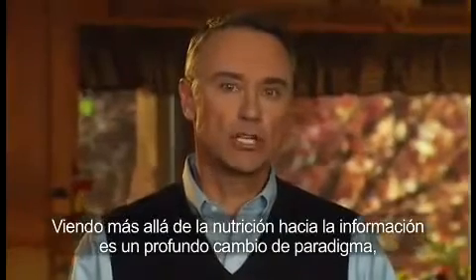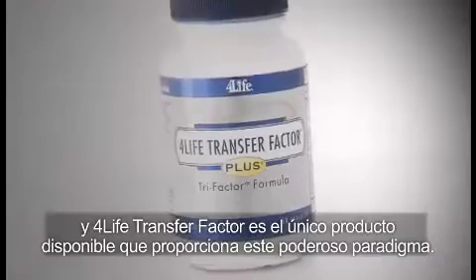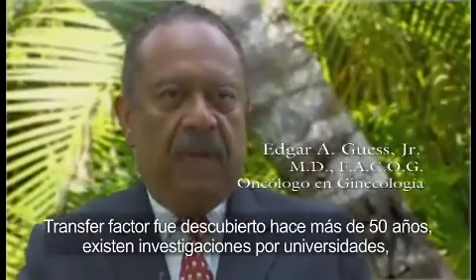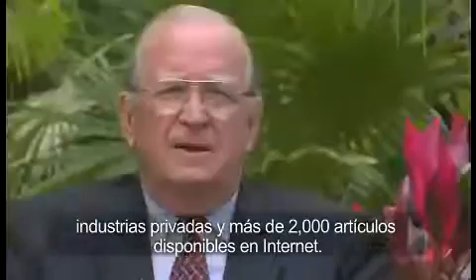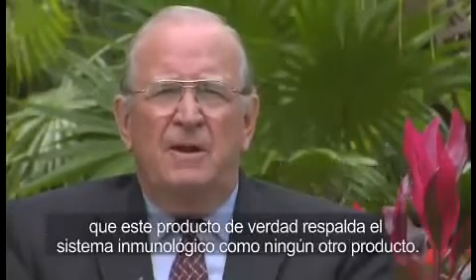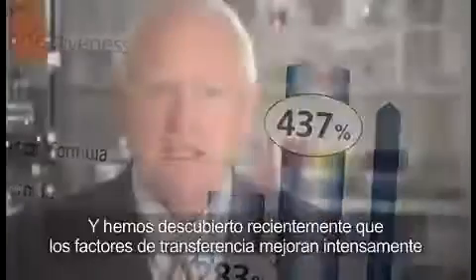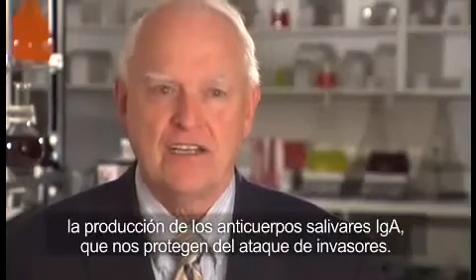Imagine leveraging their natural immune system knowledge for our benefit — that's exactly what 4-Life Transfer Factor does. Looking beyond nutrition to information is a profound paradigm shift, and 4-Life Transfer Factor is the only product available that leverages this powerful paradigm. 4-Life has created an entirely new category of products employing what we call transfer-ceutical science. The transfer factor was discovered over 50 years ago, and there's research by universities, private industries, and over 2,000 articles available on the Internet. It has been tested in humans, and it has recently been shown that transfer factors improve natural killer cell activity up to 437%, and dramatically improve the production of salivary IgA antibodies that protect us from an onslaught of invaders.